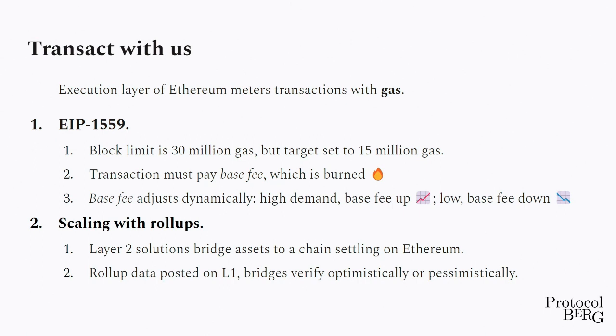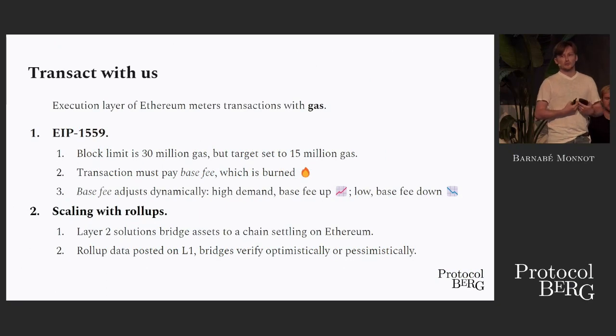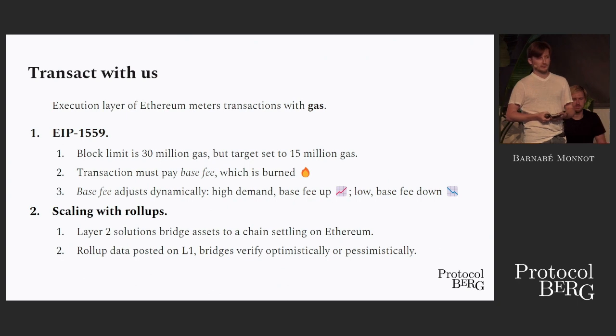These chains settle on Ethereum. Ethereum is the ultimate backbone of the security of these chains, and they inherit the security by posting their proofs and data to the Ethereum layer one. The rollups can be verified either optimistically, like optimistic rollups, or pessimistically with ZK proofs and snarks.